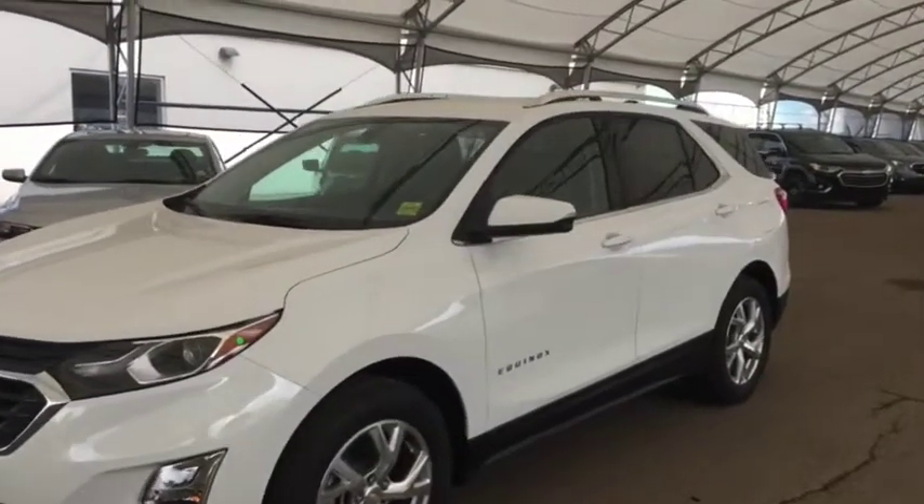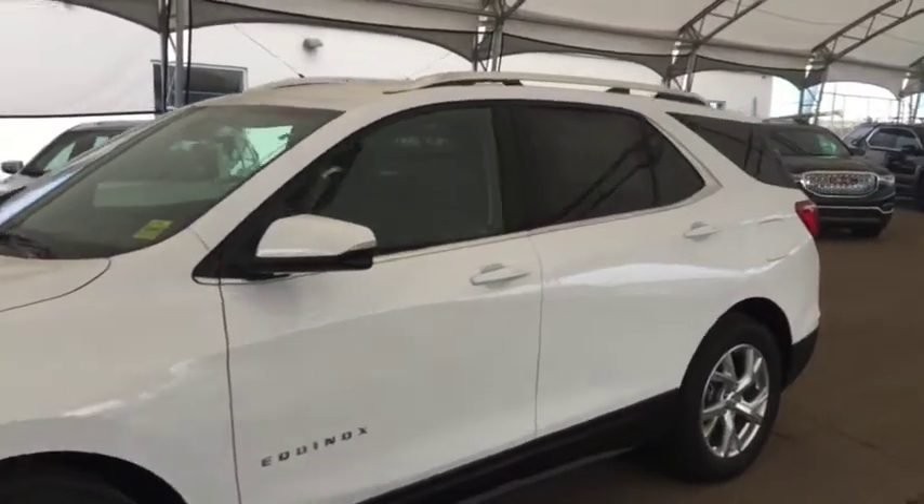Welcome to Davis Chevrolet. This is a 2019 Chevrolet Equinox in the color white.